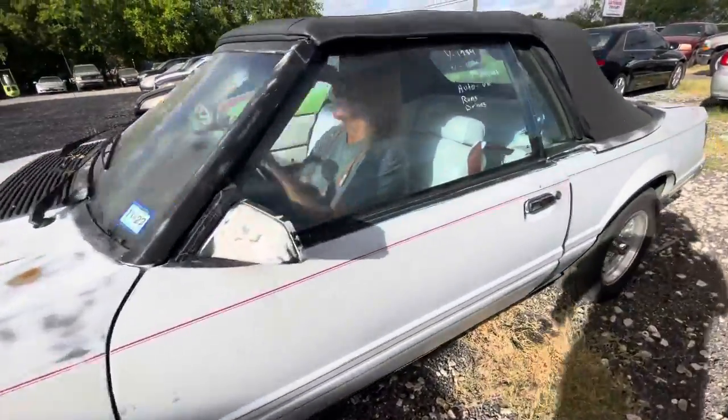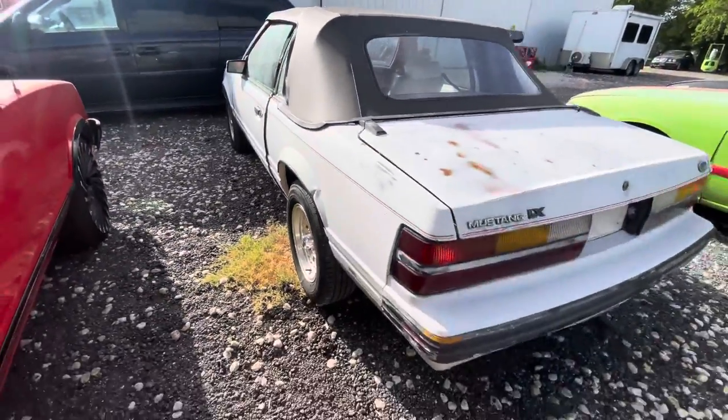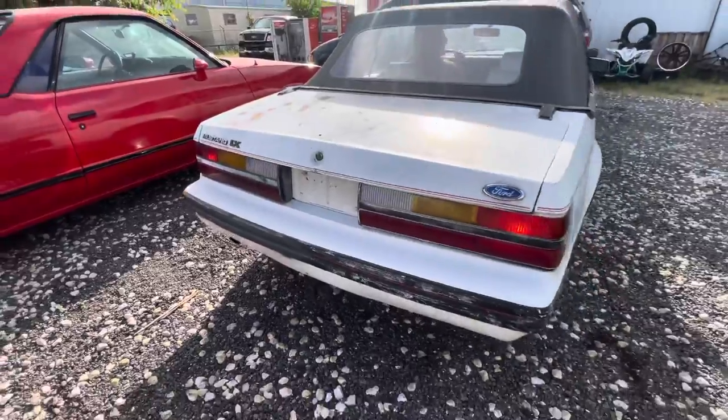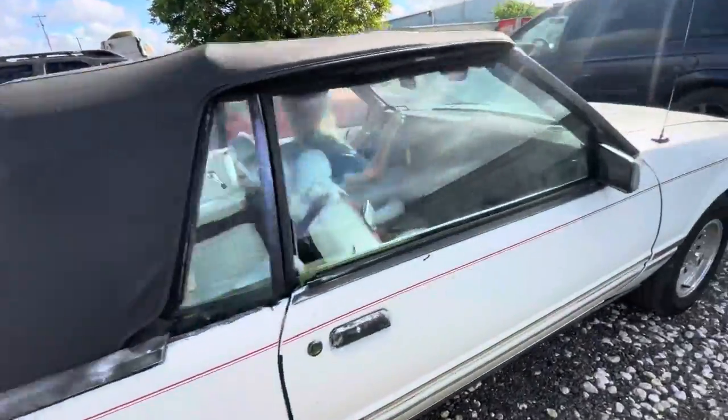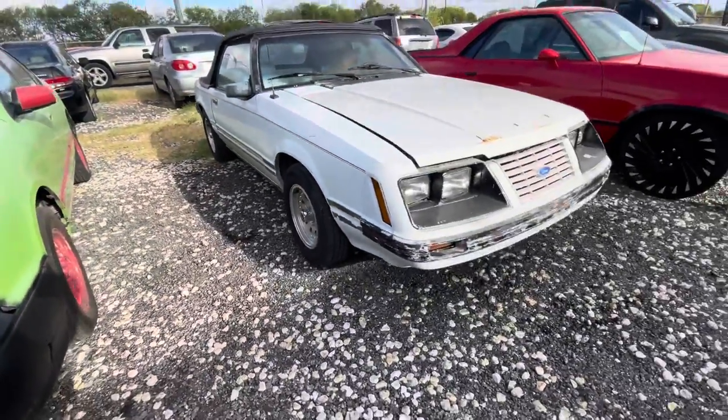Hey everybody, today we're right here at LM Winners. We have a 1994 Ford Mustang. It's an LX trim, 6-cylinder, automatic, with the American Racing wheels on it.